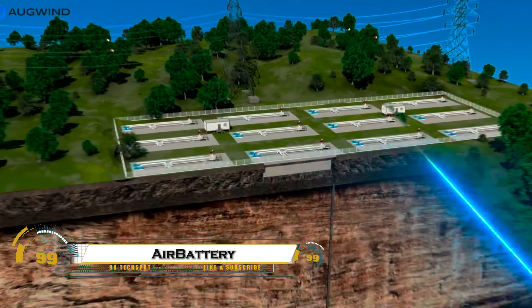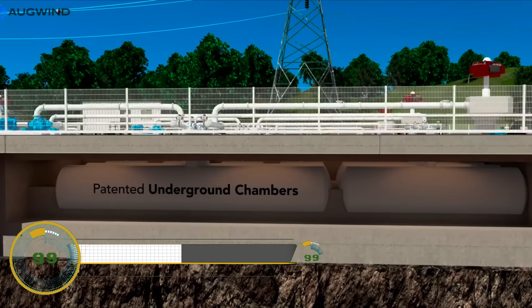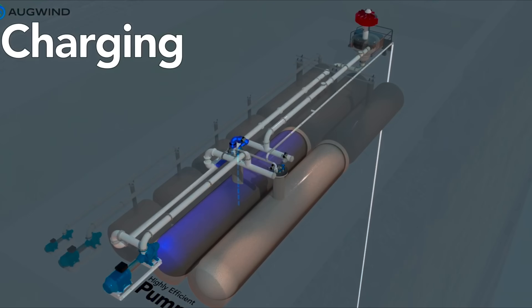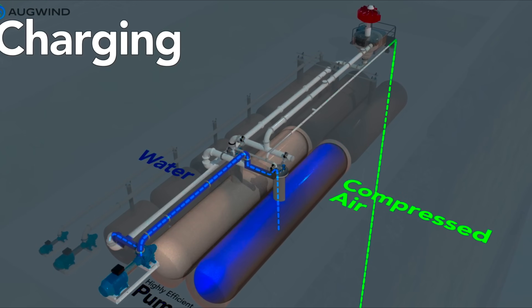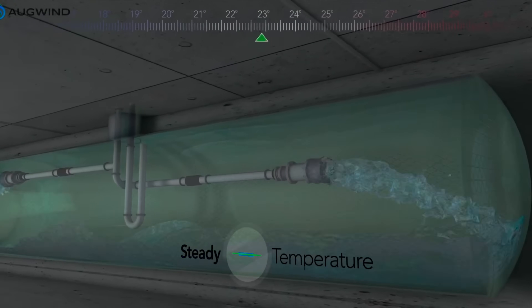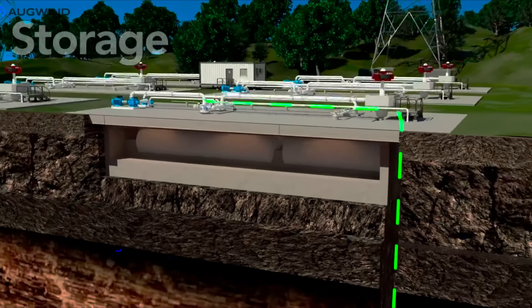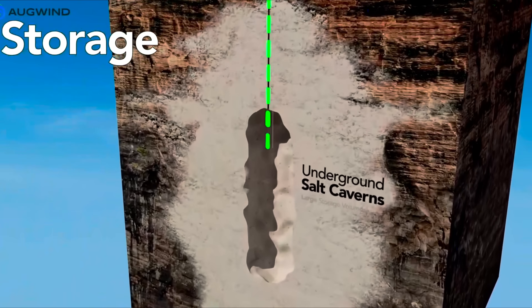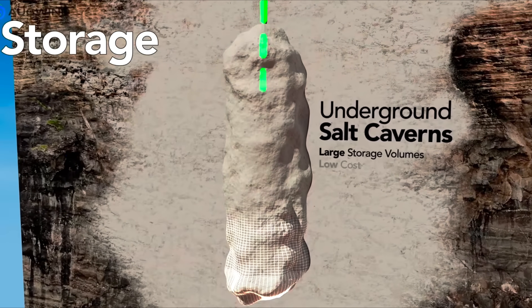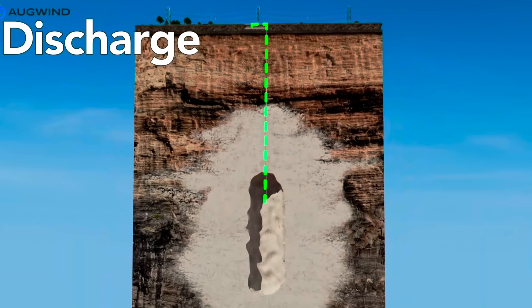The Air Battery Project is pioneering a bold new way to store clean energy by converting massive underground salt caves into natural storage facilities. The system works by taking excess electricity from renewable sources like solar and wind, then compressing air and storing it deep within these caverns, essentially turning them into giant underground batteries. When energy demand spikes, the compressed air is released and converted back into electricity, delivering power quickly and reliably.